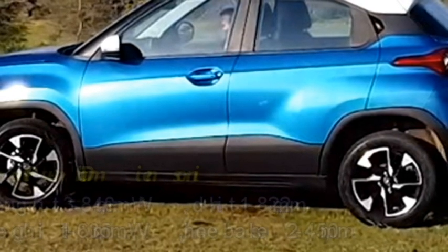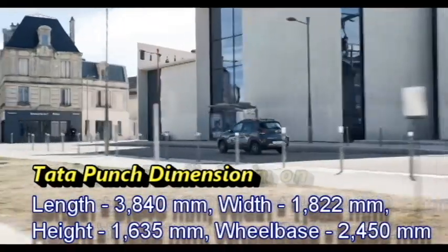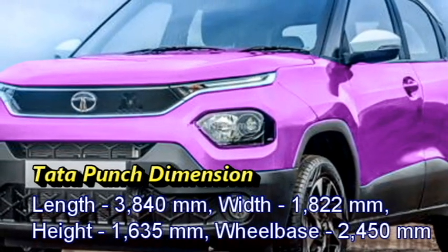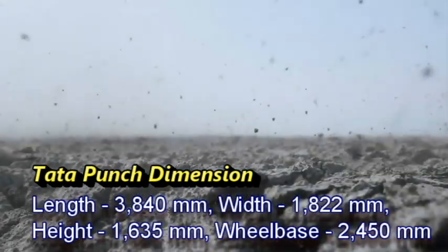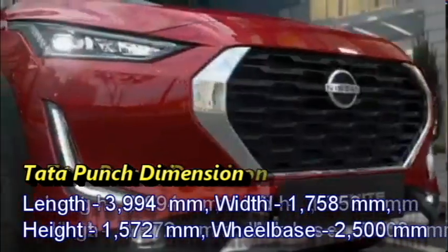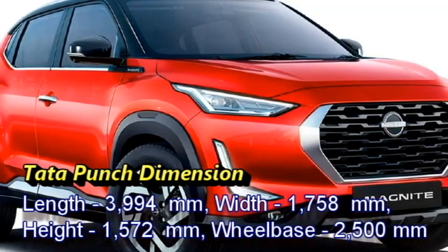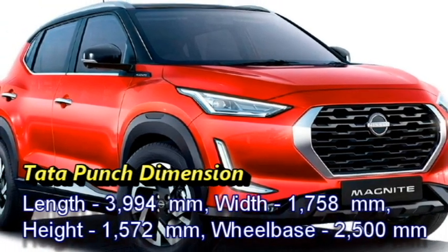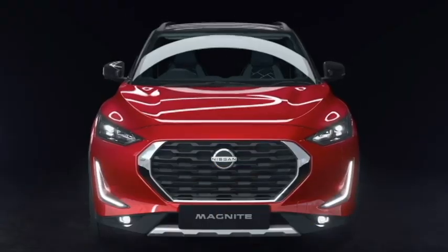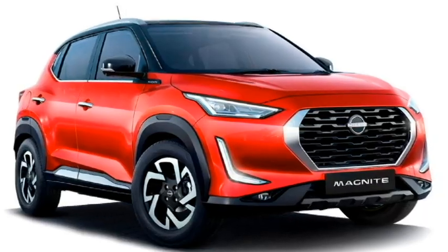Talking about dimensions, Tata Punch is 3840 mm in length, 1822 mm in width, 1635 mm in height, and has a wheelbase of 2450 mm. Nissan Magnite is 3994 mm in length, 1758 mm in width, 1572 mm in height, and has a wheelbase of 2500 mm. So Magnite is slightly bigger in length than Punch and has a bigger wheelbase.